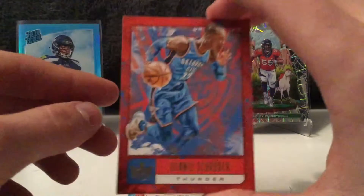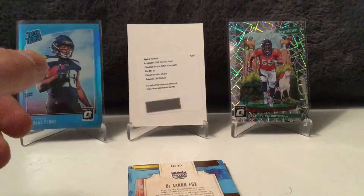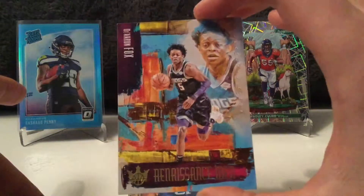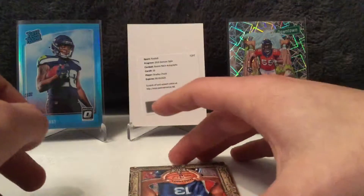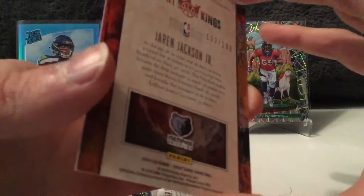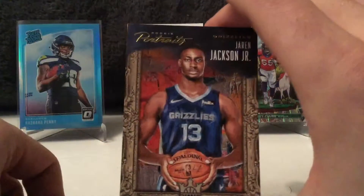We've got a Dennis Schroeder from the Thunder. We've got an upside down card of De'Aaron Fox — Renaissance Man insert. That is sweet looking. Not numbered or anything, so that is an insert. We've got a rookie here — Jaren Jackson, a rookie portrait for the Grizzlies. Michigan State alum, who are going to be playing in the Final Four. And that is numbered out of 199. So, a nice number for a decent rookie.